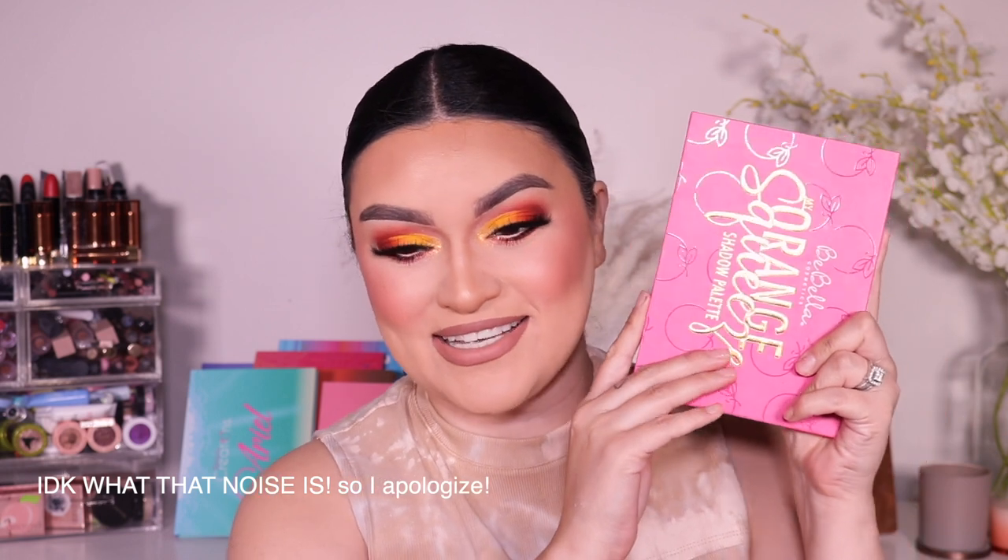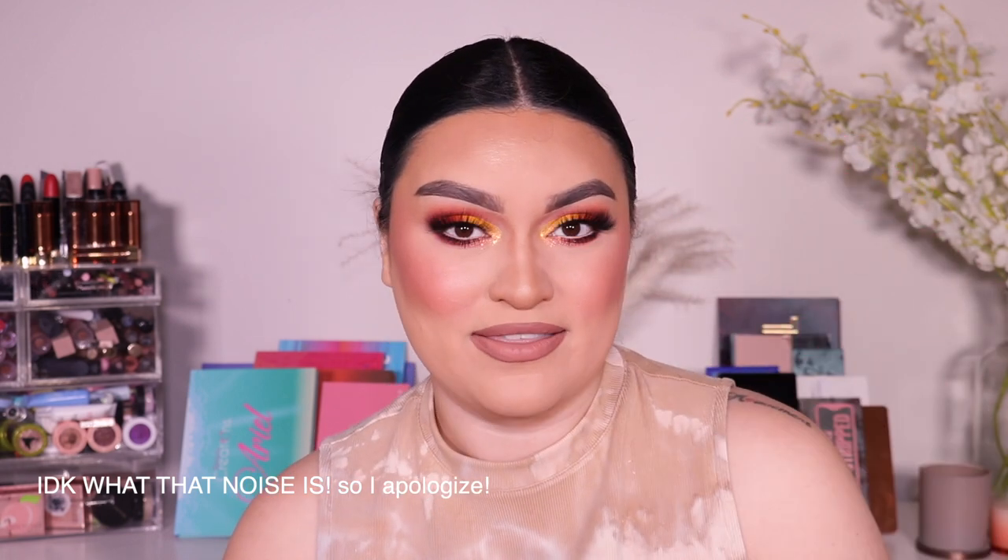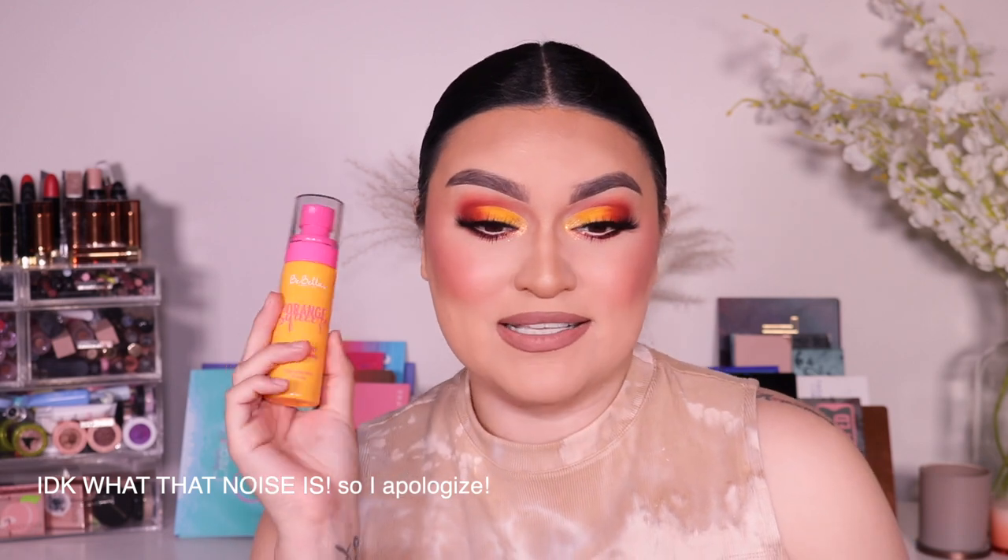That's it for today's makeup tutorial using the new collection from Be Bella Cosmetics — the Orange Squeeze Collection. Final thoughts: the setting spray is good, it sprayed on very nicely and is great for all skin types, but it's not a must-have for me personally. I already have a lot of setting sprays, so if I were buying this collection myself I'd skip it. The blush is seriously so pretty — it looks very nice now that I've had it on a few minutes.